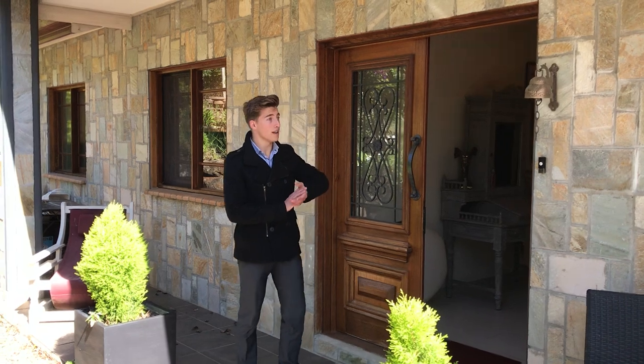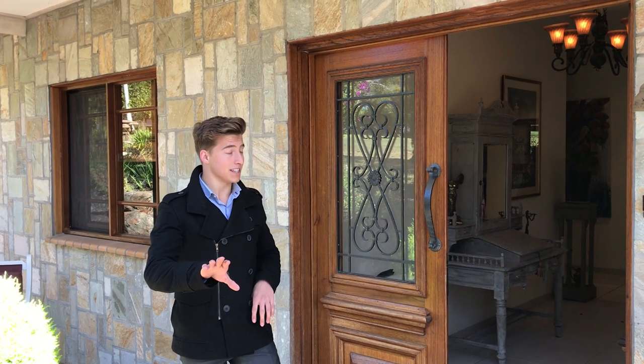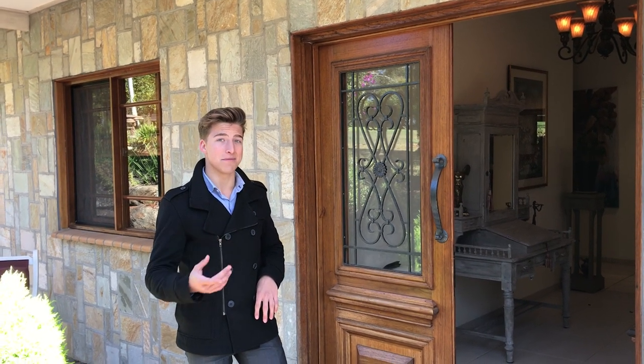One thing you'll notice about this home is it's cement rendered, so it's Besser Block core-filled, which means termite-free. I'm not going to show you inside just yet — if you want to see the inside, give me a call and we'll arrange an inspection. Thank you very much.